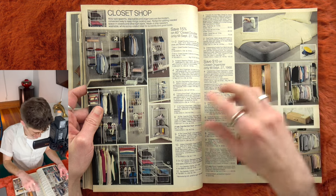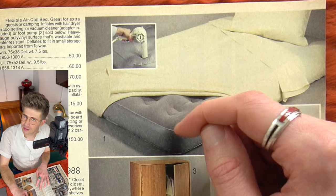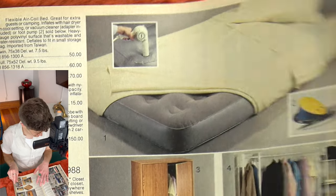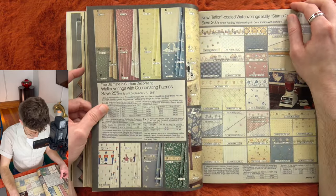Whoa — inflatable air mattress that you blow up with a hair dryer. So it'd be warm. I'm sure that's not the point, but that's a hidden benefit of this type of inflation system.